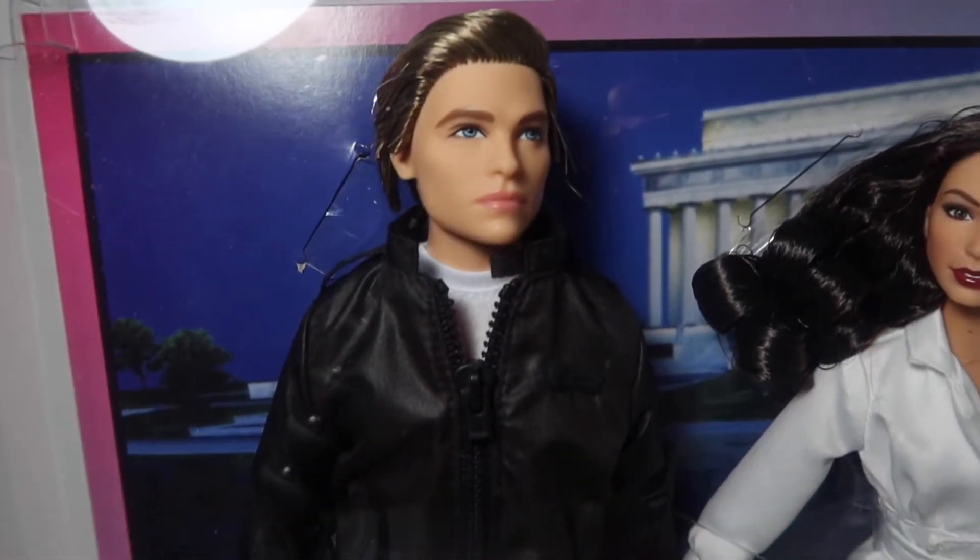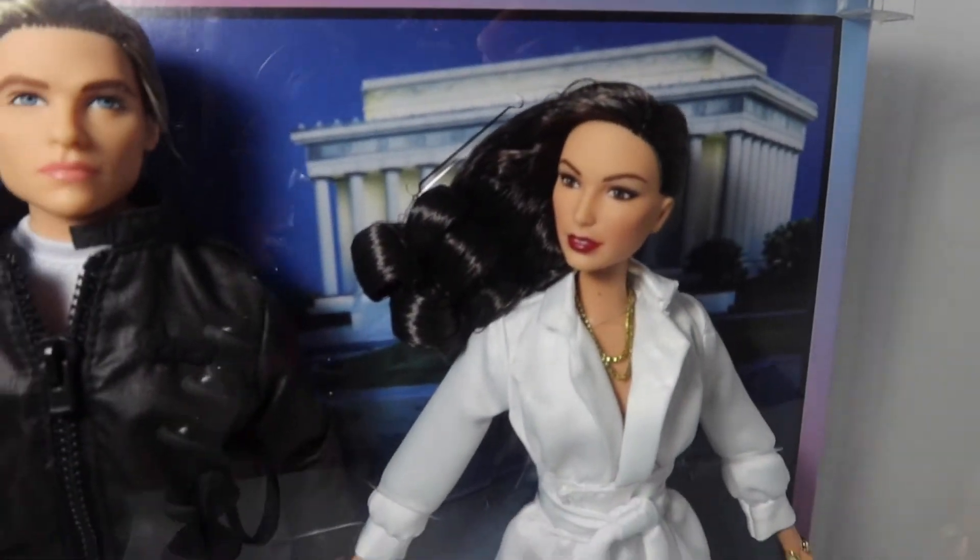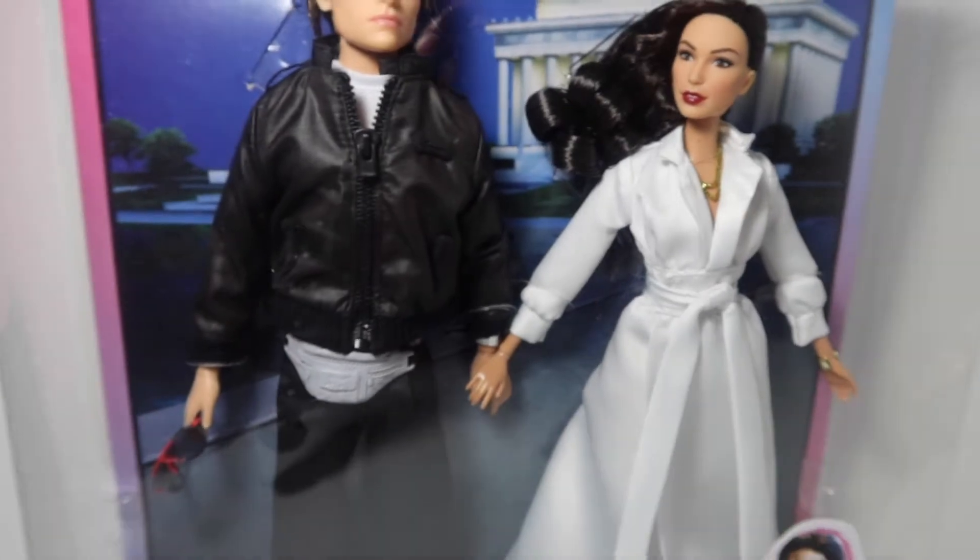So you guys can see a little what they look like. That's Trevor — doesn't he look so cool? It's a little bit of jacket and glasses. And here we have Wonder Woman herself with her beautiful gown.